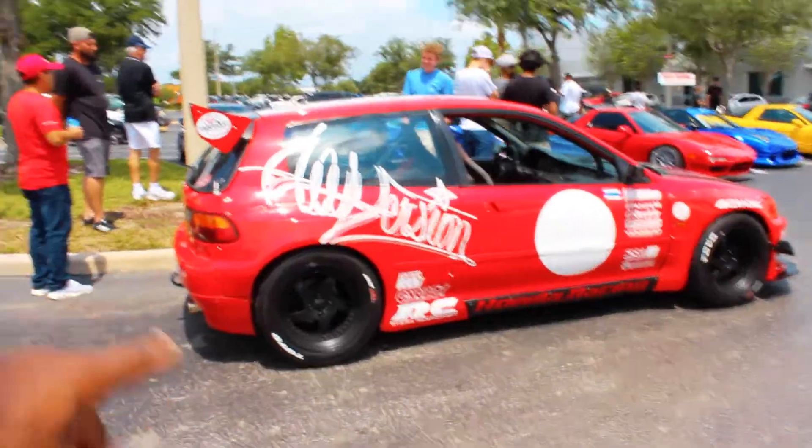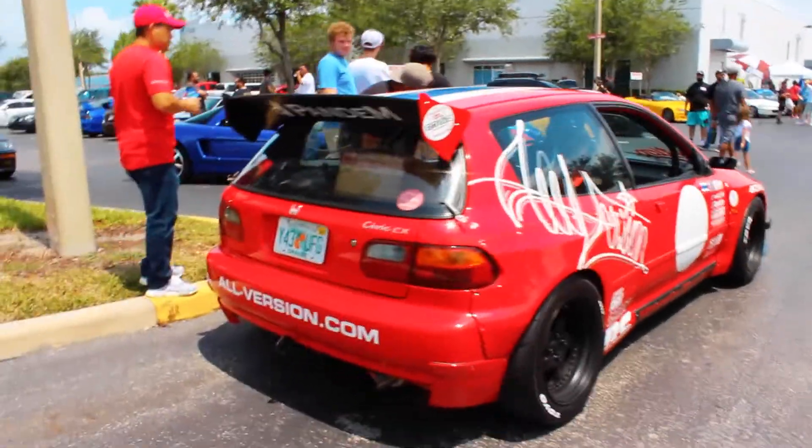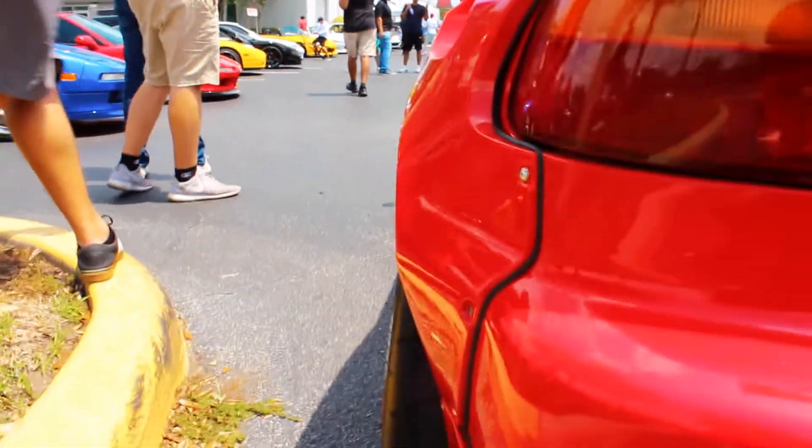Right in front of us is this tandem EG hatch — this is the first one I've ever seen in person. I've seen a bunch of them online but this thing looks amazing. It has a very race and track-oriented presence. When you see it in person you can tell it's a lot wider than the stock EG lines, as you can see right here from these body lines.